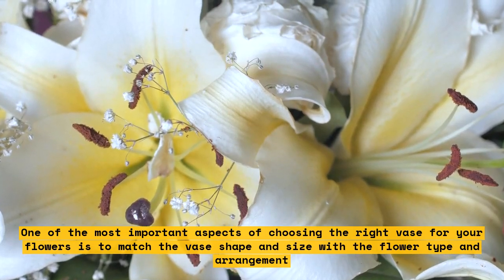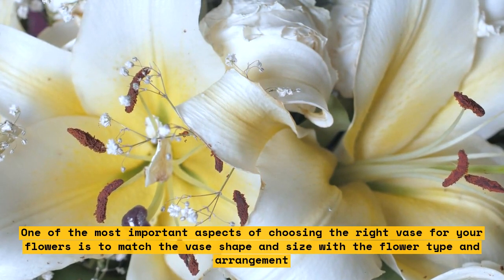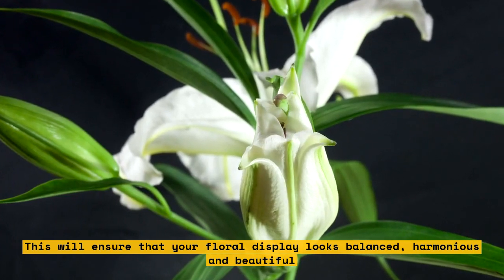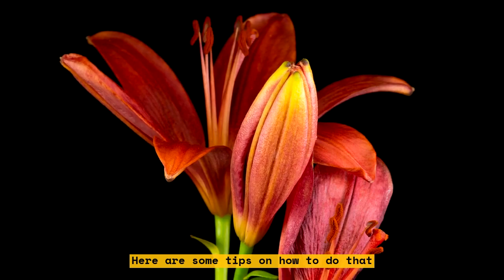One of the most important aspects of choosing the right vase for your flowers is to match the vase shape and size with the flower type and arrangement. This will ensure that your floral display looks balanced, harmonious, and beautiful. Here are some tips on how to do that.